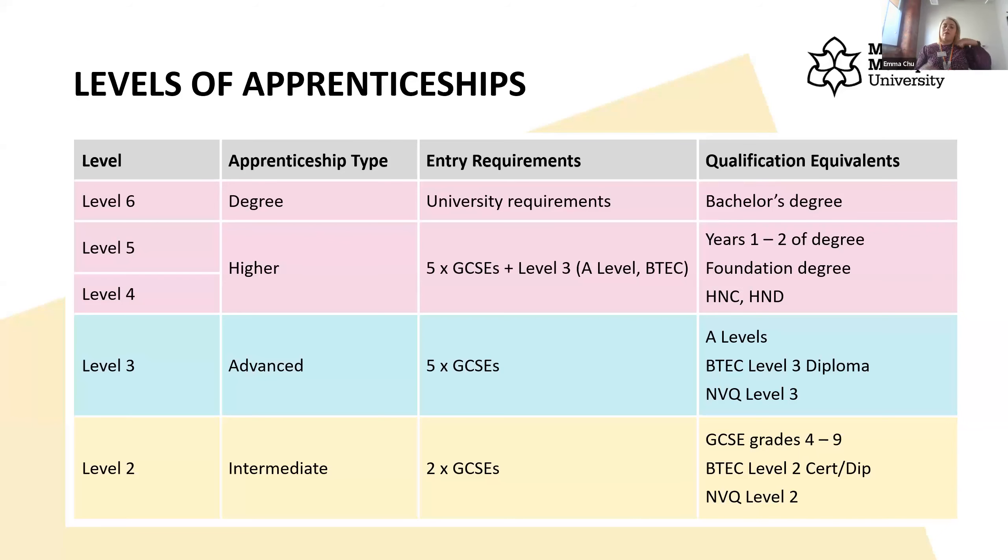There are different levels of apprenticeships and universities tend to focus on two. The higher level apprenticeships are equivalent to the first two years at university — also known as a foundation degree, HNC, or HND. What we focus on at Manchester Met is degree level apprenticeships, where you come out with a full degree, and because of that we look for entry requirements quite similar to undergraduate courses.